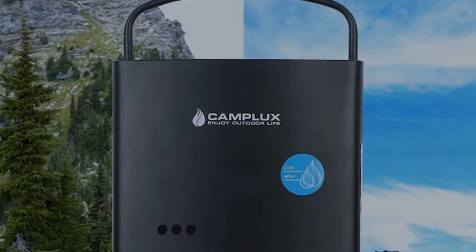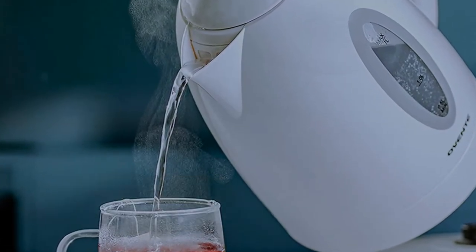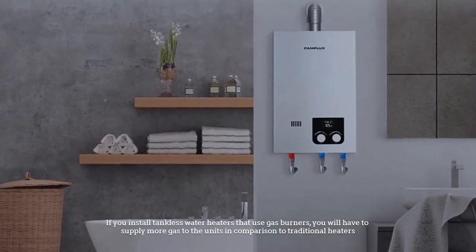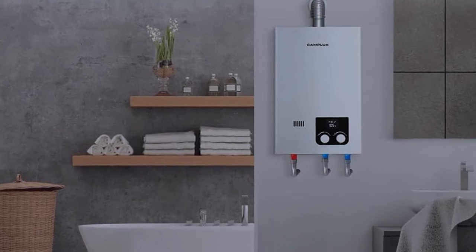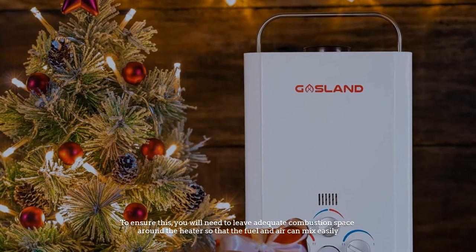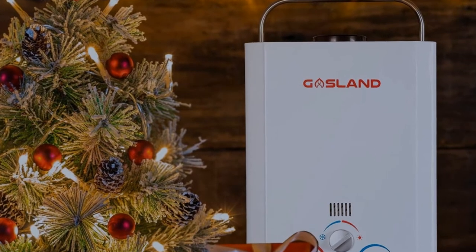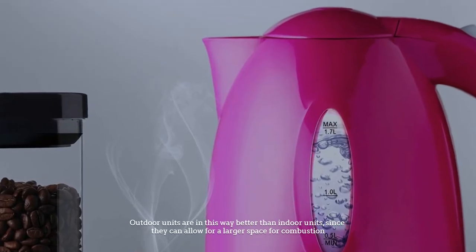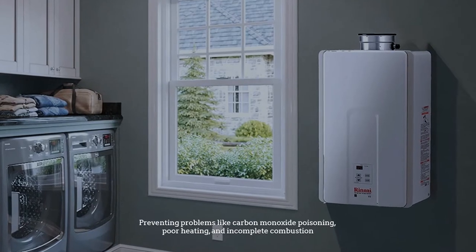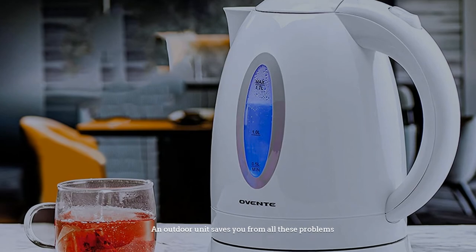Number two: space required for combustion. If you install tankless water heaters that use gas burners, you will have to supply more gas to the units compared to traditional heaters. This means the units will need considerably more air to facilitate combustion. You will need to leave adequate combustion space around the heater so that the fuel and air can mix easily. Outdoor units are better in this way since they allow for larger combustion space, preventing problems like carbon monoxide poisoning, poor heating, and incomplete combustion.